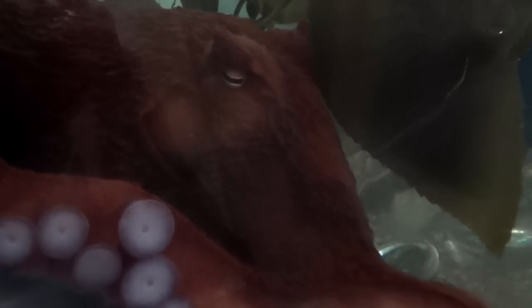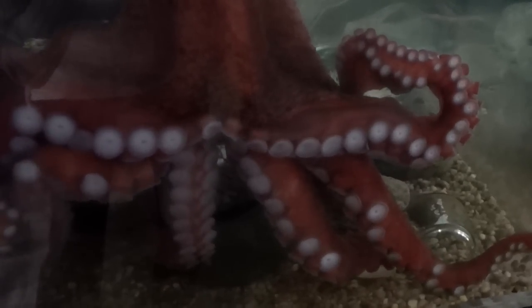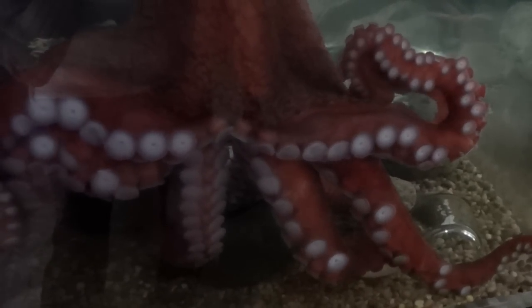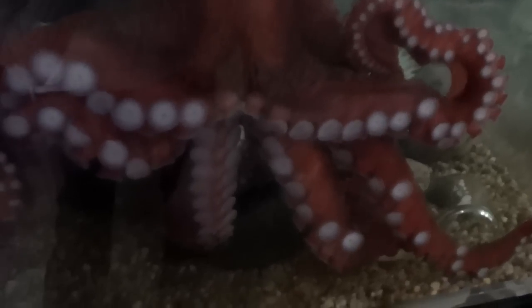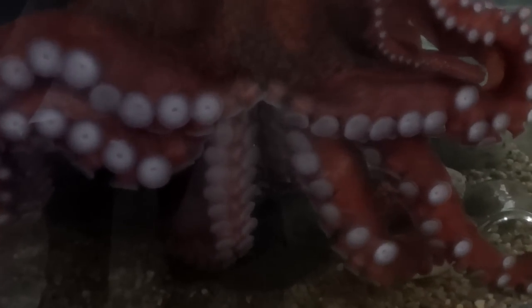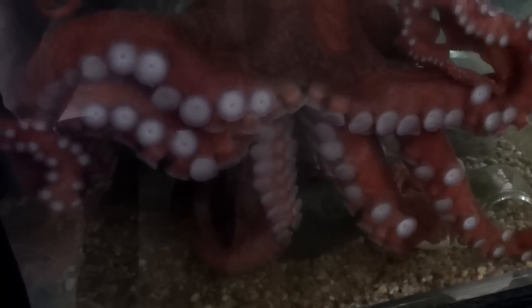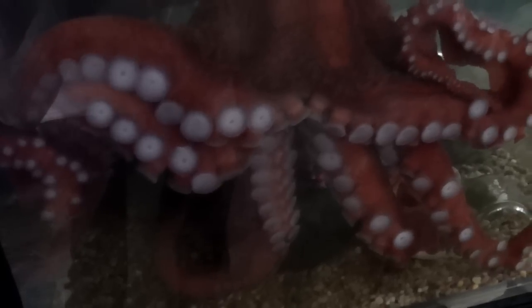An octopus uses its arms and legs and slowly crawls along the bottom of the ocean. Also, an octopus can get up to speeds of 25 miles per hour for a short distance. For years, boys and girls, scientists have said that the octopus has eight arms. But just recently, they discovered that two of those arms are really legs. So, they're always finding new facts all the time.